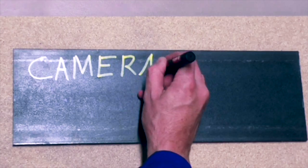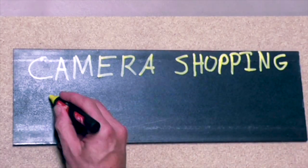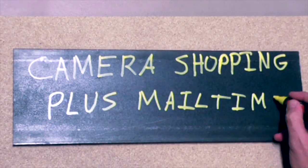So let's go to mail time. Before we get started with the mail time vlog, we're going to go into Best Buy — come along with me.